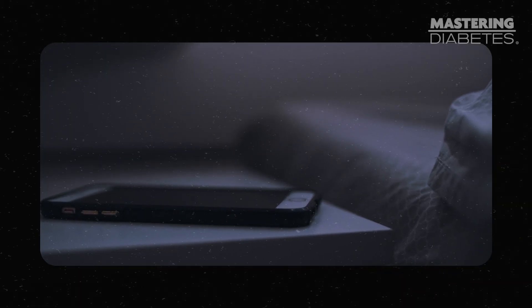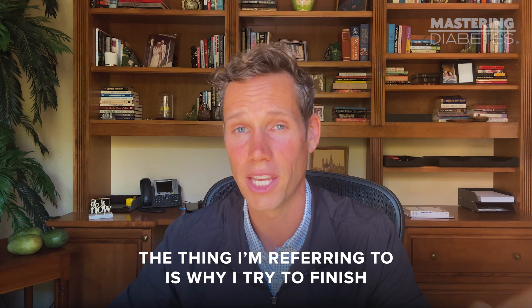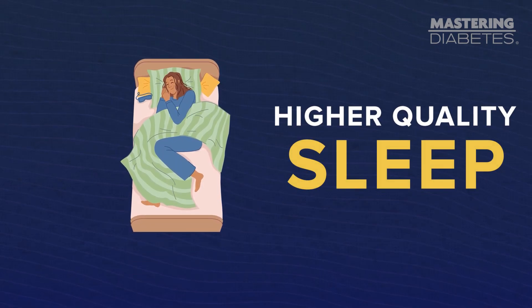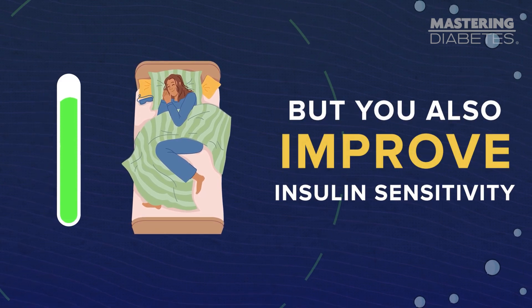Since learning more about how sleep impacts insulin sensitivity, I've become much more mindful about making sure I get at least seven hours each night. While all of the typical sleep hygiene tactics you hear about — like reducing your exposure to blue light before going to bed and sleeping with the room at a colder temperature — are real, there's one thing I don't often hear brought to the conversation, one very highly effective thing. The thing I'm referring to is why I try to finish my last meal of the day by 5 p.m., and that thing is intermittent fasting.